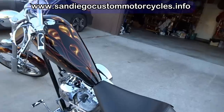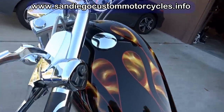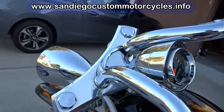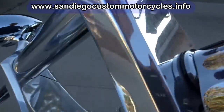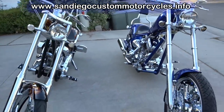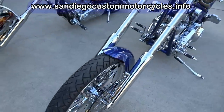Now let's talk about some specifications. The Texas Chopper has a wheelbase of 84 inches; the Big Dog, 82. Overall length on the Texas Chopper is 110.5 inches; on the Big Dog it's 108. Seat height on the Texas Chopper is 25 and a quarter inches; on the Big Dog it's 24 and a quarter inches.